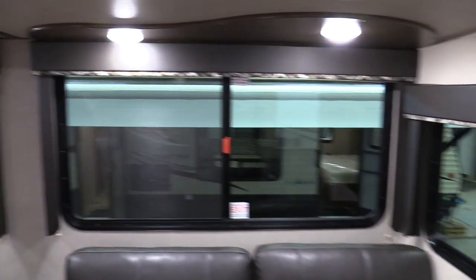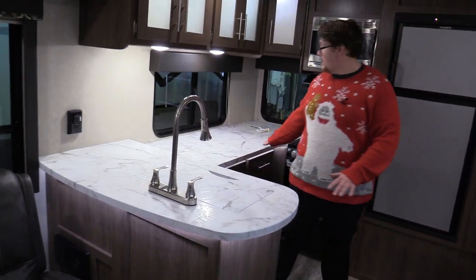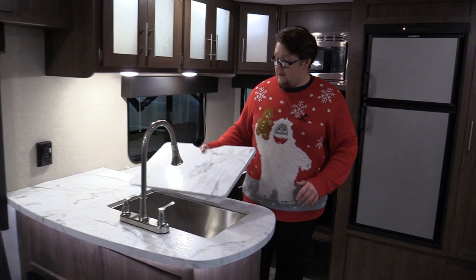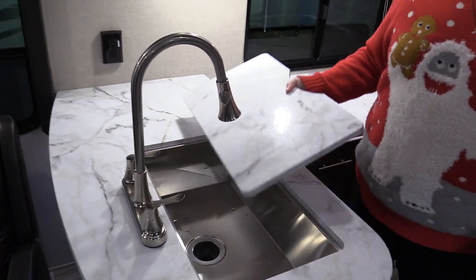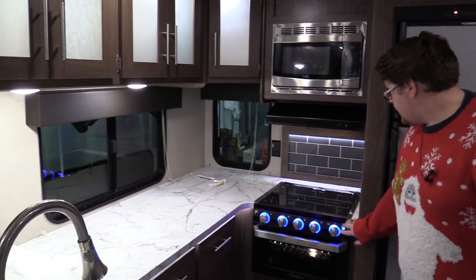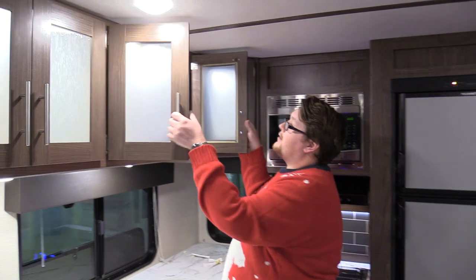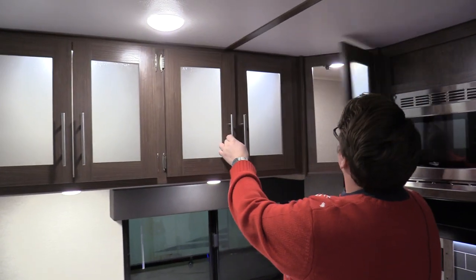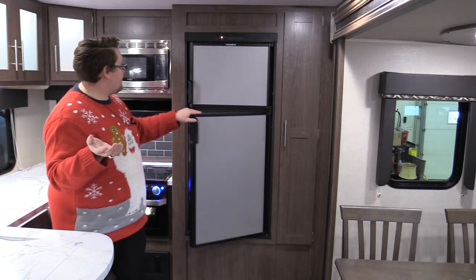Then we come into the four-seater free-standing table and the kitchen. Look at all that counter space — tons of counter space. There's a nice big farm-style stainless steel bowl, and a Furion stove that lights up, which is pretty cool. All the cabinets are lit up too, which will be super handy. And there's a nice big fridge that's going to store everything you need to take with you.